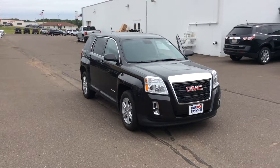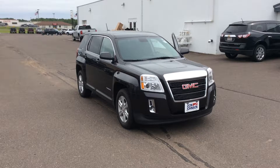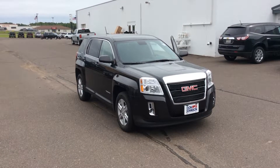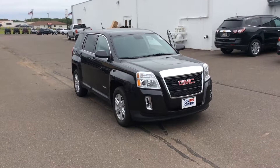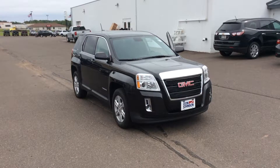This is Bob at Don Johnson Motors here in Rice Lake, Wisconsin. I want to take a moment to show you one of the very unique used vehicles we brought into our inventory. This is a fresh trade-in. What we're looking at is a 2015 GMC SUV crossover Terrain.